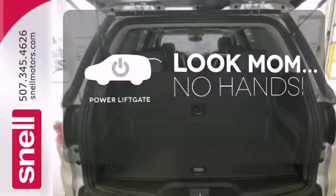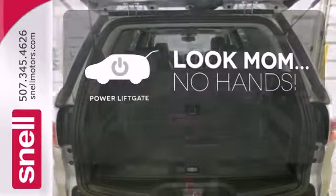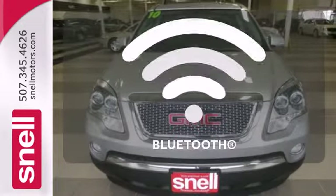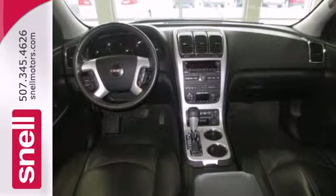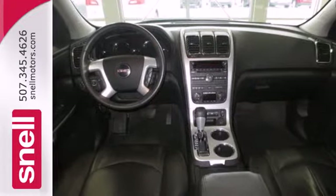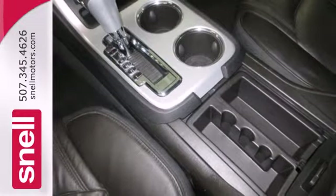Enjoy the hands-off ease of rear-door operation with the power liftgate. Keep your hands on the wheel and eyes on the road with the Bluetooth. If you're looking for a full-size crossover SUV, look no further than the GMC Acadia.